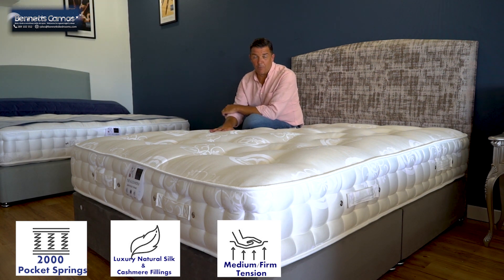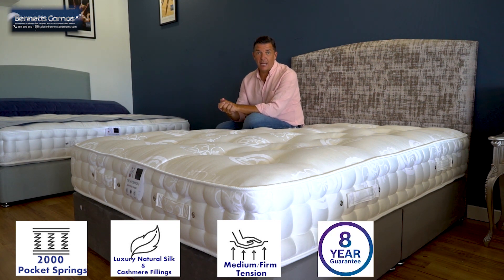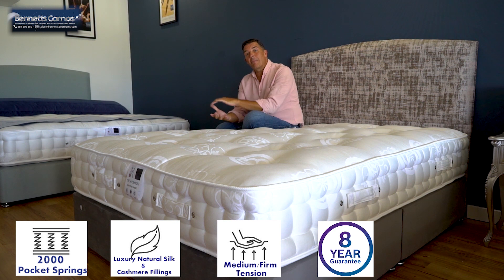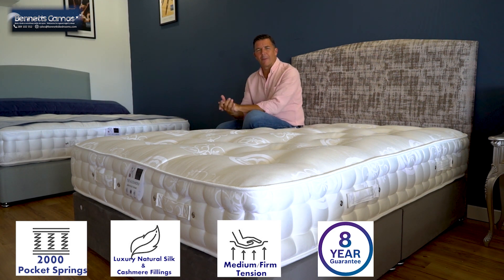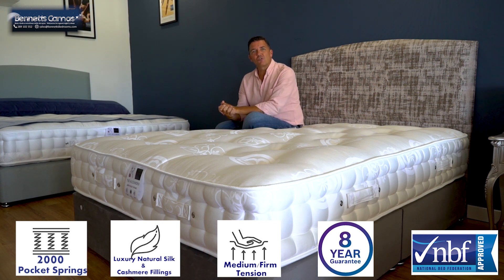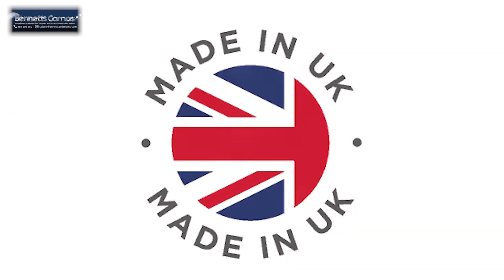This is exclusively made for Bennett's Bedrooms. It comes with an eight-year guarantee, and when sold as a full set comes with a 10-year guarantee. It's a 30-centimetre deep mattress, giving quite a bit of height. It's a really chunky, comfortable mattress, and it's also part of the NBF — the National Bedding Federation — and is handmade in the UK.